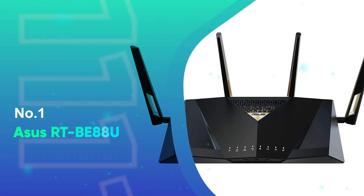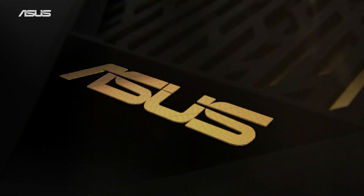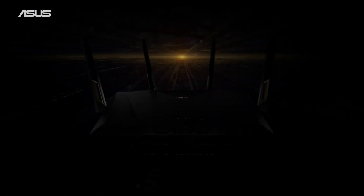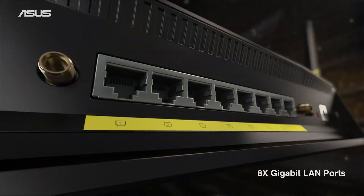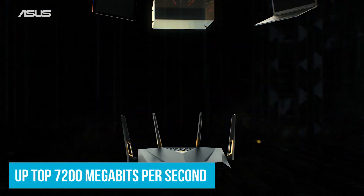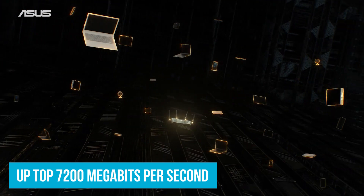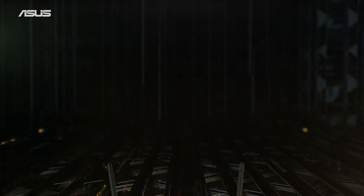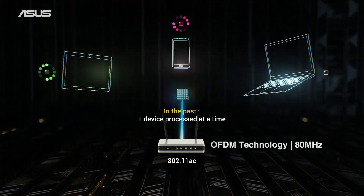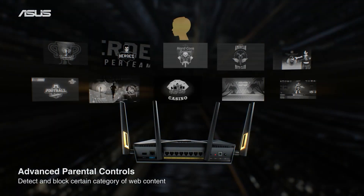Number 1: Asus RT-BE88U. And now, allow us to declare the winner — the Asus RT-BE88U. Right from the get-go, you see the blazing fast speeds this thing offers. It goes up to 7,200 megabits per second, tackling 8K videos like a champion. The industry standard often caps around 3,000 to 5,000 megabits per second, so this is a major step up. Dual 10 gigabit ports are also included for extra flexibility and full support for a huge amount of wired network traffic.